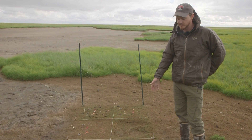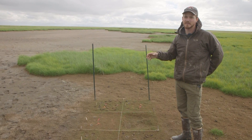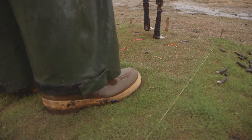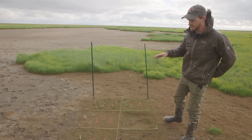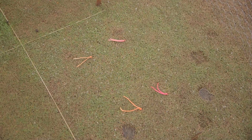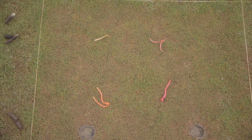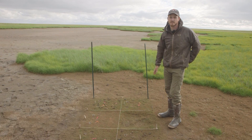This is plot one. Within it we're simulating three herbivory pressures that are common here in the Delta: grazing, trampling, and fecal deposition. Each plot represents a different combination. Our first is a simulated control that receives all three pressures. The second receives only grazing pressure. The third receives only trampling pressure. The fourth receives only fecal deposition. And the fifth is our negative control, which receives no pressures at all.